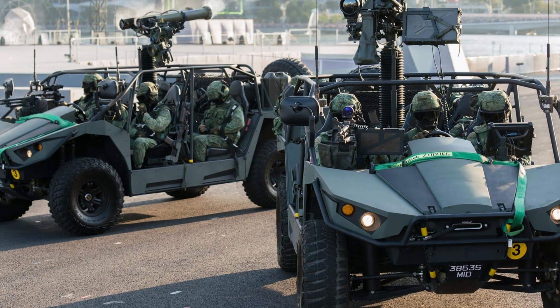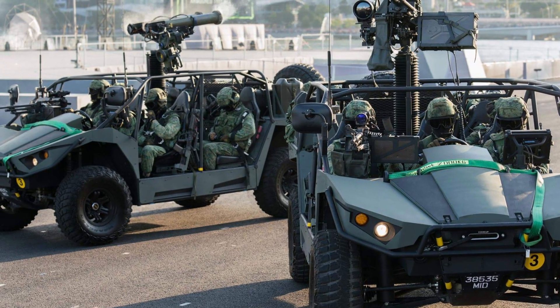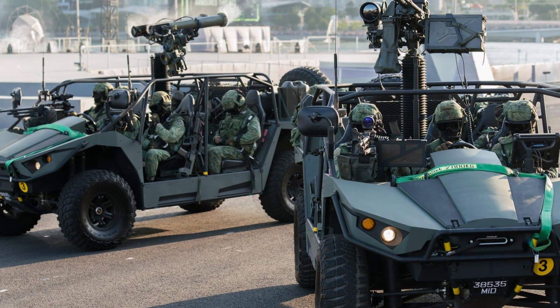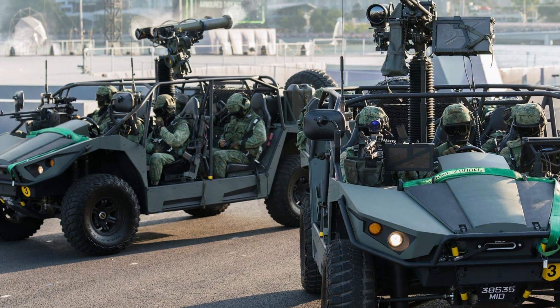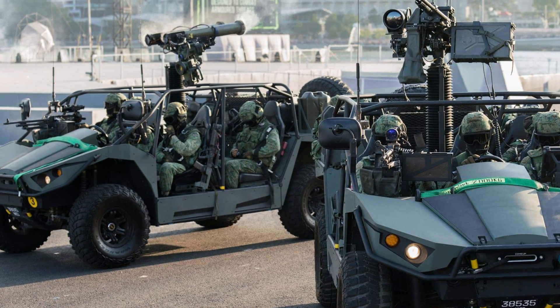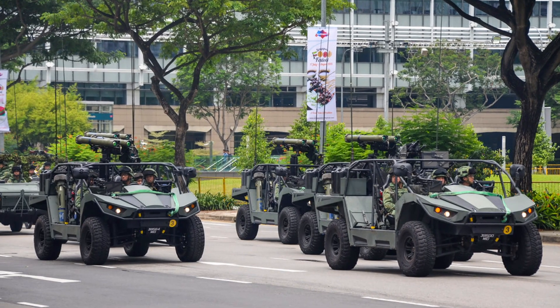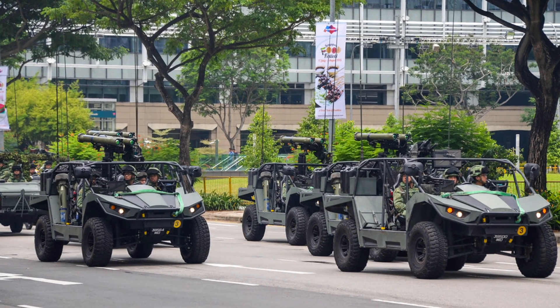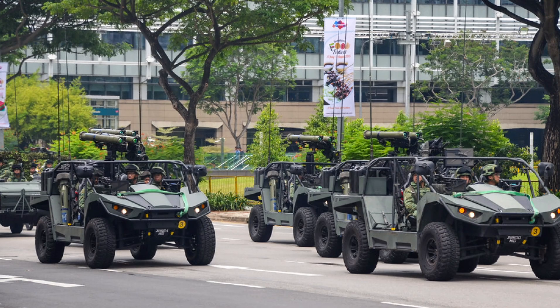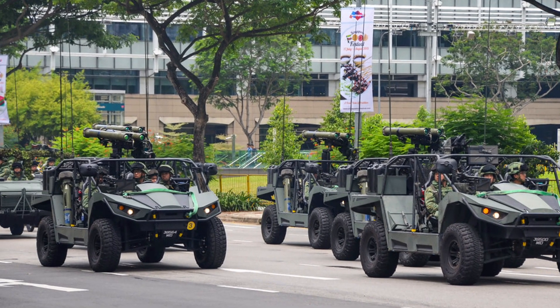As warfare evolves, the LSV Mk2's modularity positions it for further upgrades, including enhanced communications, unmanned variants, and integration with advanced sensors for network-centric warfare. Its compact and versatile design ensures relevance in emerging combat scenarios, particularly in urban and hybrid warfare settings.